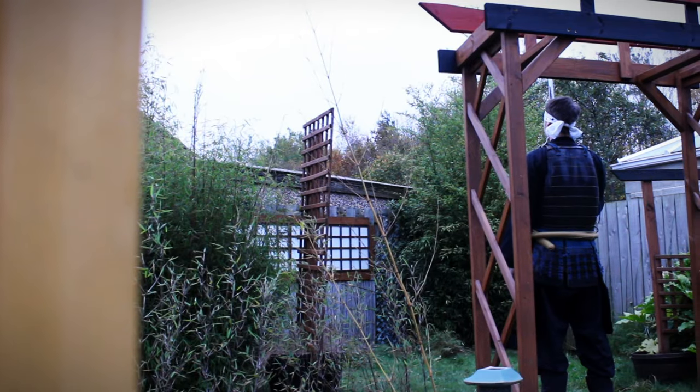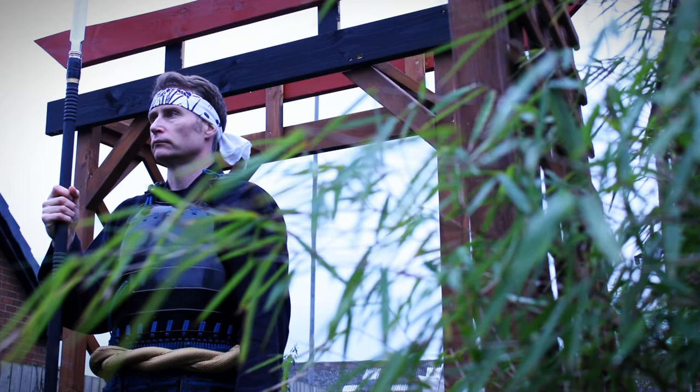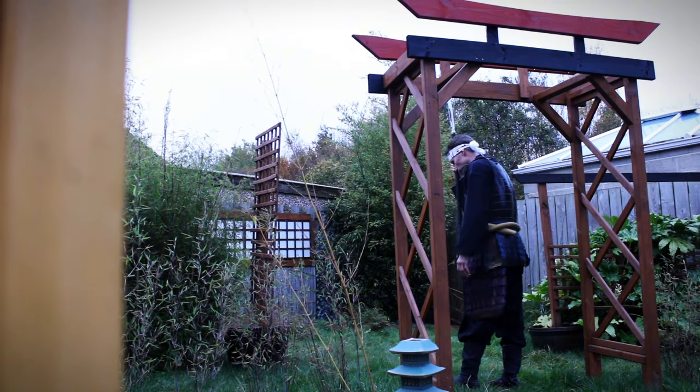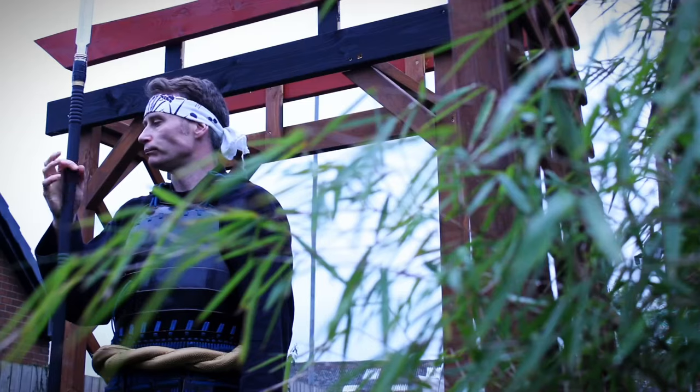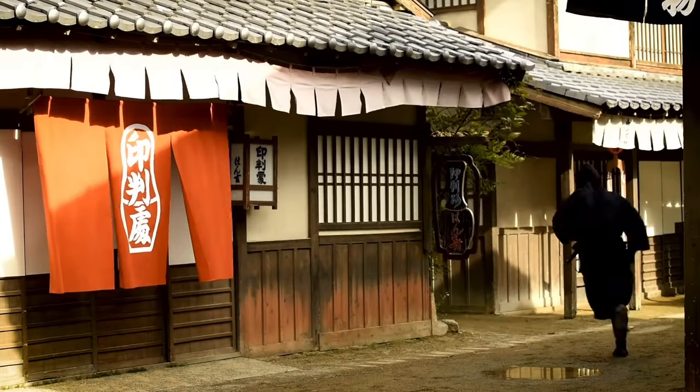To complete the mission, the ninja has one more sentry to bypass. The shinobi needs to be patient. After a while, the guard becomes lazy, bored, and tired. This is the ideal time to slip past the inattentive lookout.